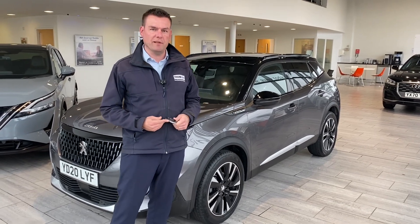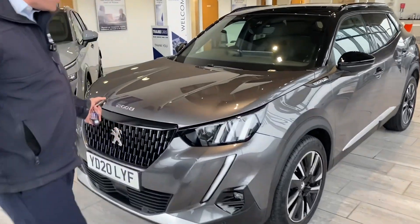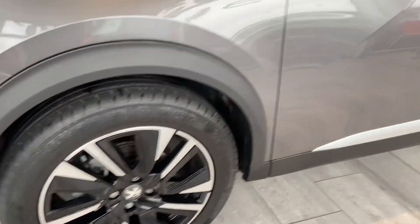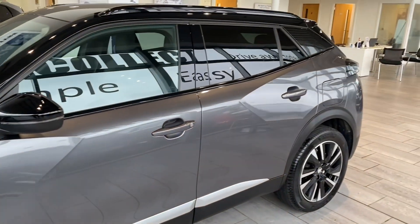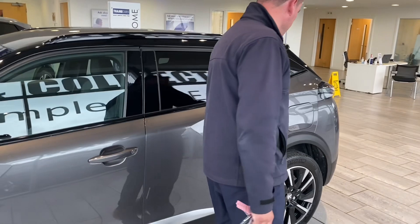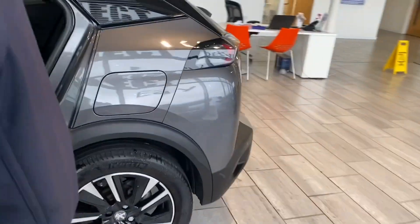So let's have a look around this lovely Peugeot. This 2008 is a 2020 model. It's in perfect condition, ready to drive away. It's got front and rear parking sensors to make your parking nice and easy. Gorgeous diamond-cut alloy wheels. Privacy glass. This is the GT line option.